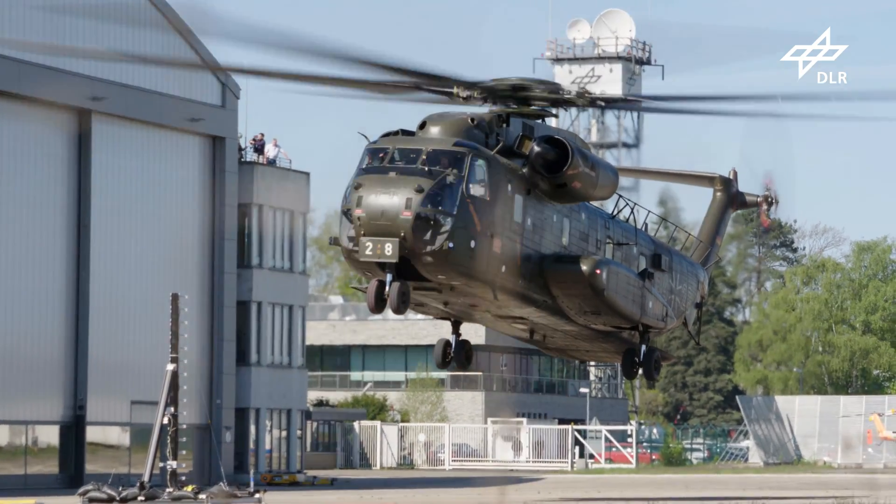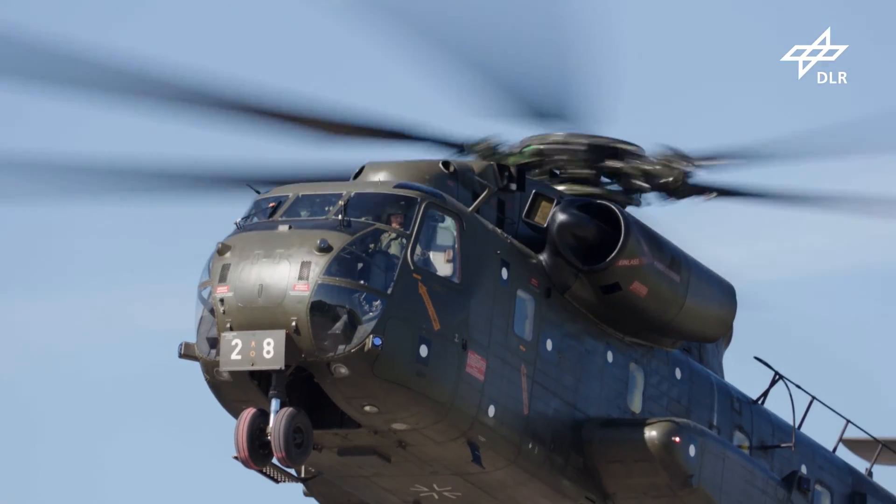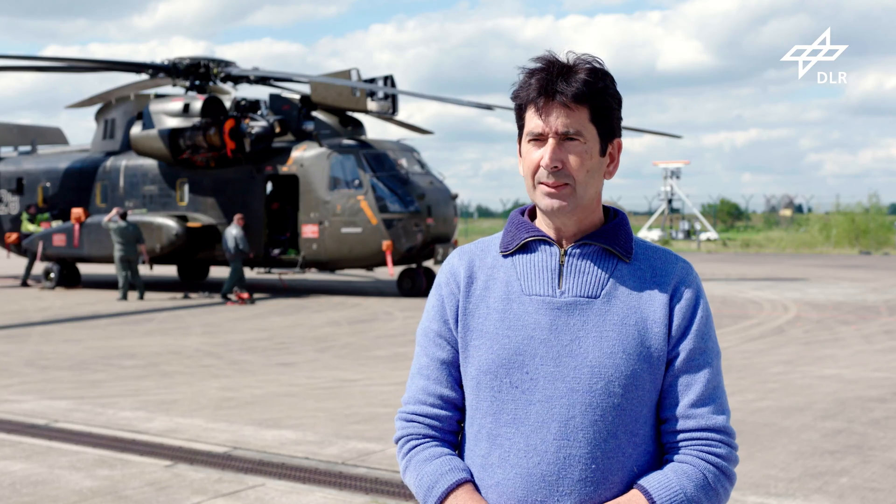A world first. We rarely work with airborne aircraft. Here, for the first time, we optically measured these vortices that play a key role in helicopter noise, vibration and performance.